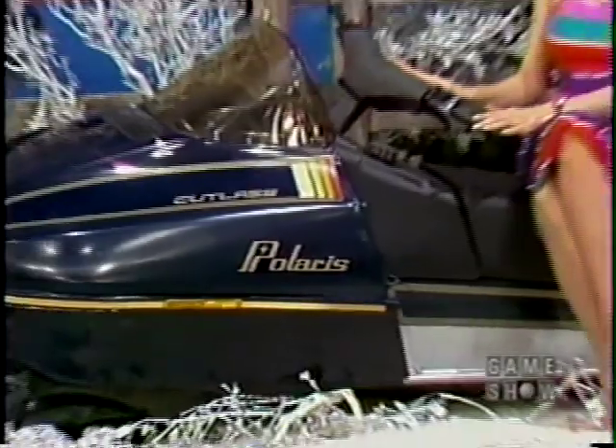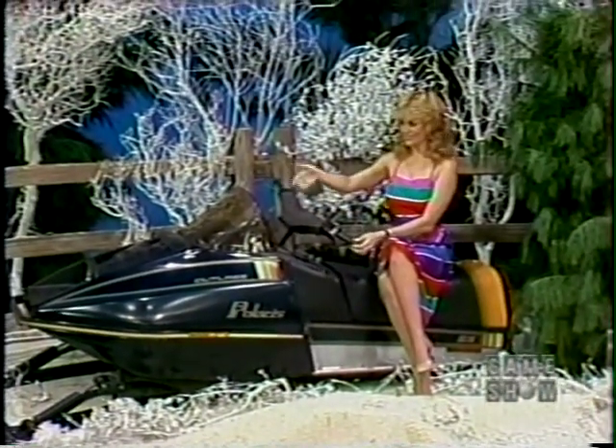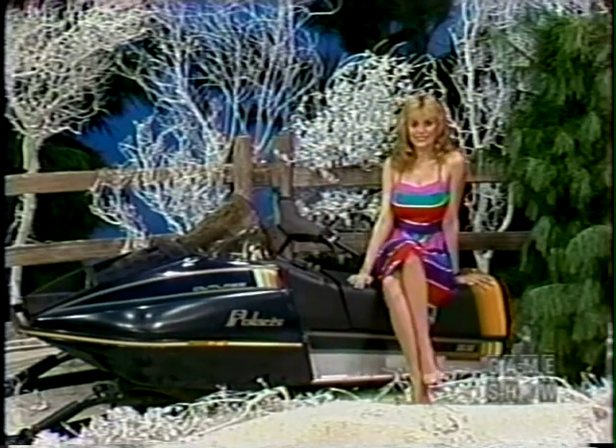From Polaris, who blazed many snow trails — the new 1984 Cutlass SS snowmobile. Traditional quality and performance for great wintertime fun, from Polaris.